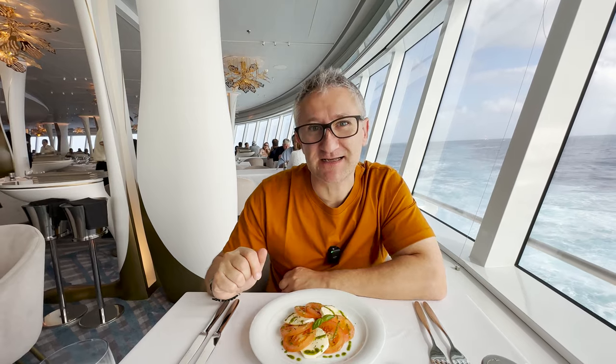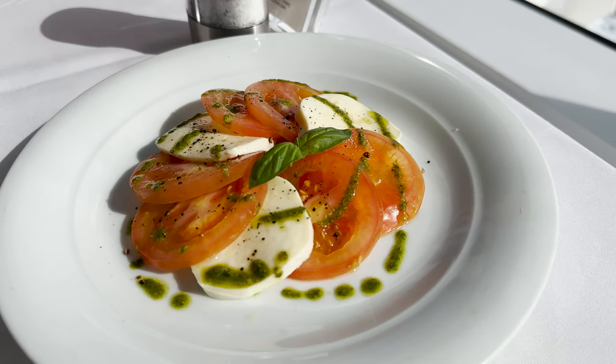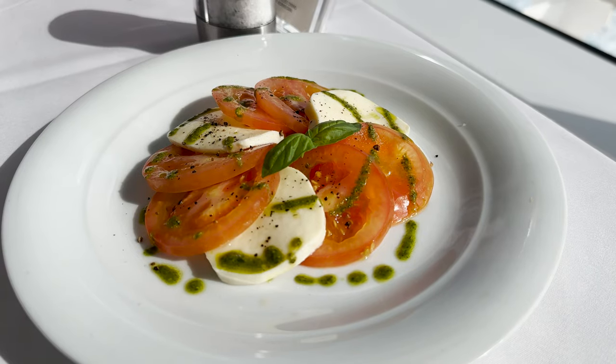This is my caprese salad. It looks really, really nice and it's quite a big starter. I'm going to give it a Crucio UK score of four out of five. It's really, really nice — lovely and fresh, a light starter. The tomatoes are nice and juicy, the mozzarella is creamy and firm, and there's a beautiful basil taste to it.